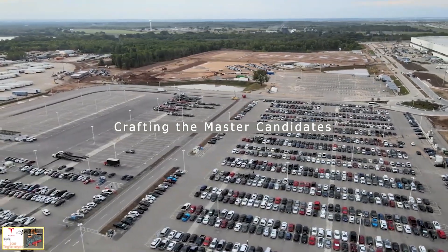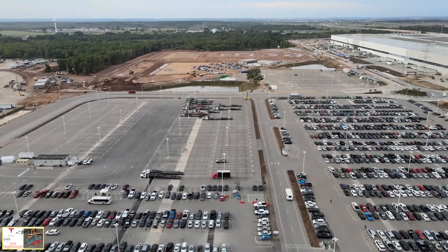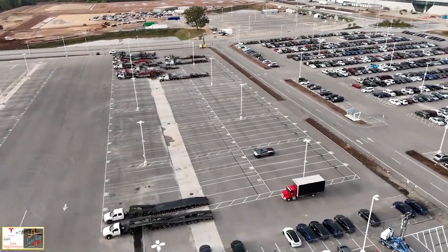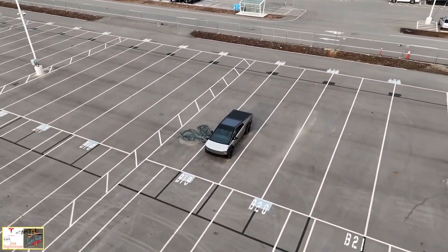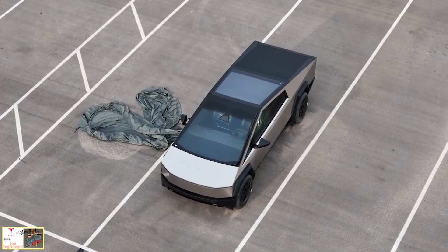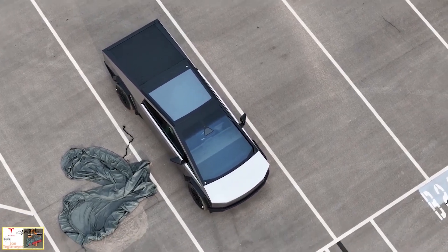Crafting the Master Candidates: Ted Meyer's coverage goes all around the factory, but he caught a rare glimpse of what could be the unicorn — the actual production-ready Cybertruck. Weather conditions the night before had left the covers off what are believed to be two master candidates. He shares: 'I was fortunate to capture these images while the car cover was off because of some storms that came through last night,' showcasing the refined state and readiness for production.